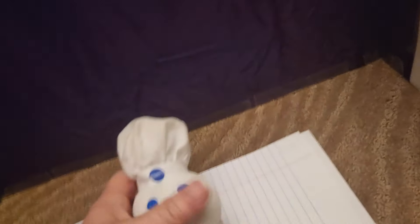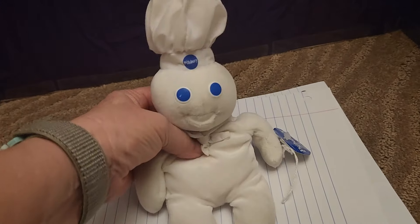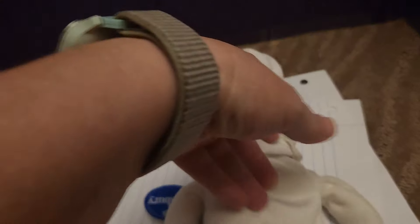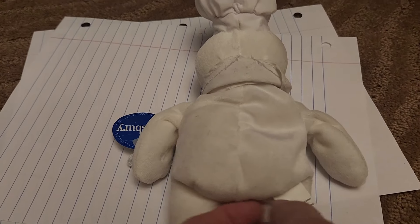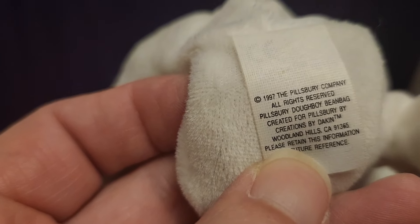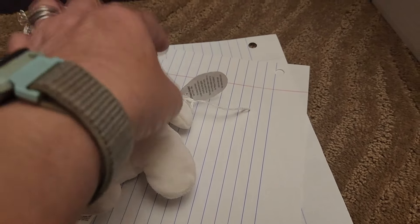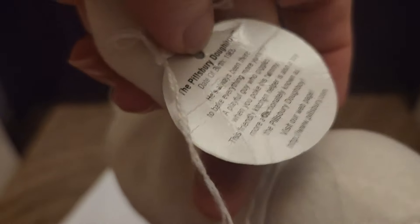A lot of people asked me for the Pillsbury Doughboy, so I got him. I think we paid $3, so he'd be $6. He's like a beanie. The tag says his date of birth was 1965, and I believe the beanie itself is dated 1997. That's the Pillsbury Doughboy.